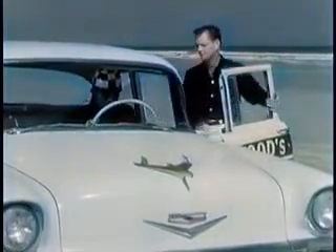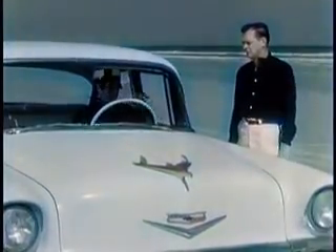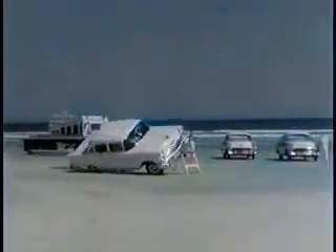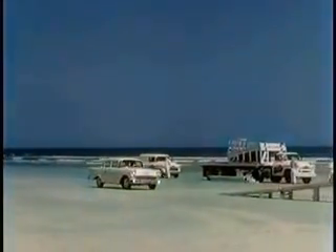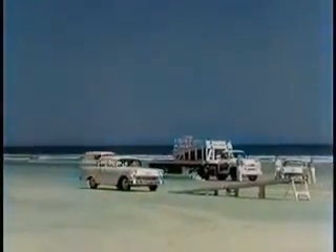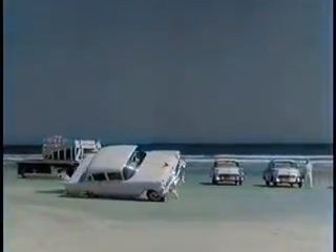And this 1956 Chevrolet has no special reinforcement whatsoever. Here we go — hold it, this is too good to miss. So let's start at the beginning again and run it real slow so you can see for yourself the full wallop this car takes on the rollover. As tough as any proving ground test a car can be put through.